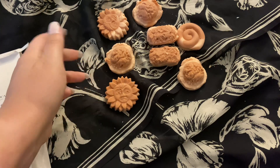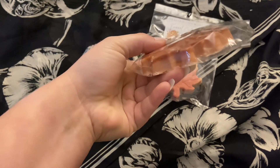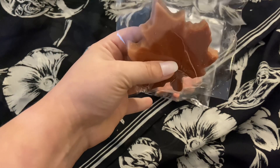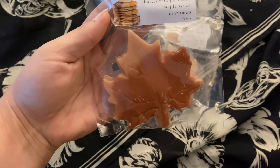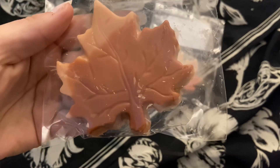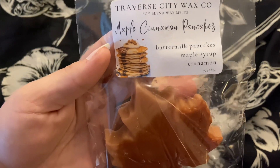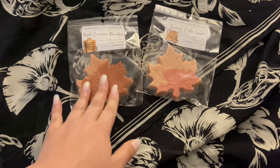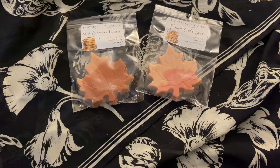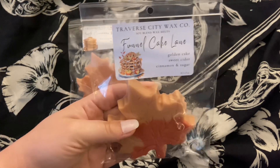I got two of her leaf tarts — these are pretty good size. I would probably get at least four melts out of this. She's done several colors on each and you can see all the little veining in the leaf — it's so cute. I got maple cinnamon pancakes, which is buttermilk pancakes, maple syrup, and cinnamon. You can definitely smell every note; it's really rich and really good. Her cinnamon smells like cinnamon straight out of a jar — very authentic, a very yummy bakery cinnamon, but it can be a little abrasive.